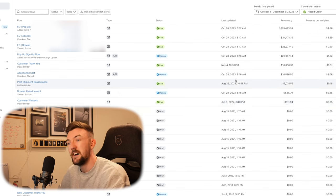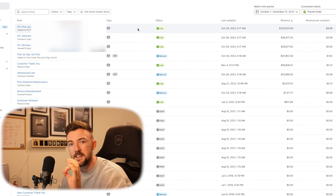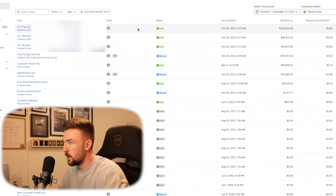Very quickly, looking at Q4 last year, you can see $225,000 — almost a quarter of a million dollars in sales — from that welcome flow alone. If that doesn't show you how important it is, I don't know what else will.